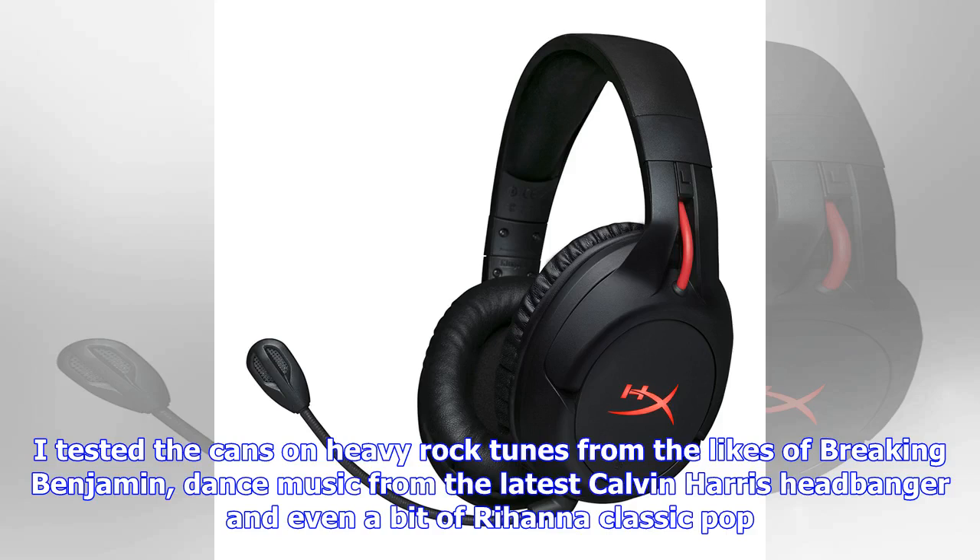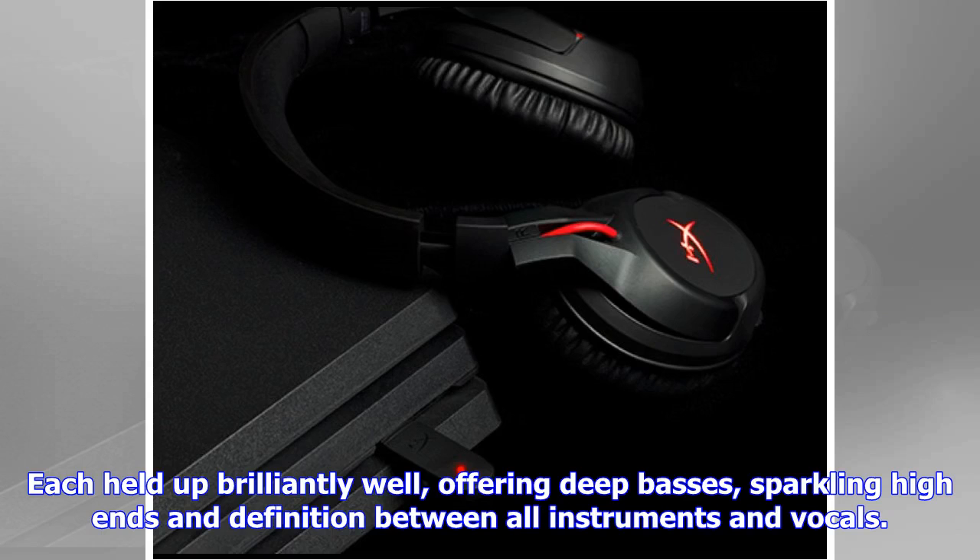Away from gaming, you can get a great sound listening to music too. I tested on heavy rock tunes from the likes of Breaking Benjamin, dance music from the latest Calvin Harris, and even a bit of Rihanna classic pop — each held up brilliantly, offering deep basses, sparkling highs, and definition between all instruments and vocals.